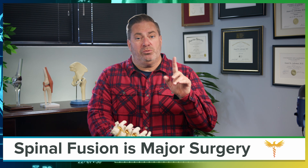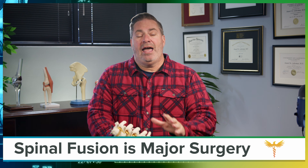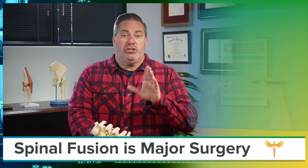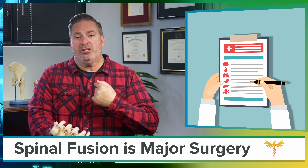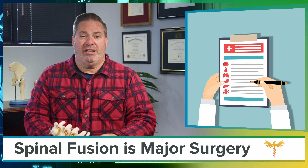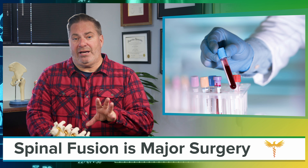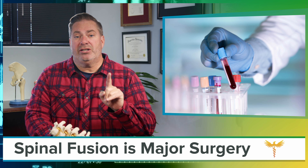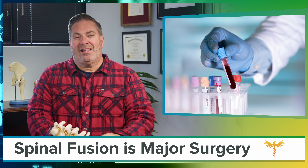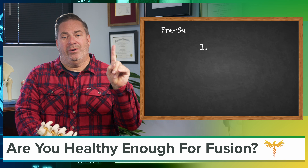Your surgeon will want to make sure that you're healthy enough to undergo anesthesia and recover from this very taxing procedure. To do that, your surgeon needs to verify that your heart, lungs, kidney, and blood clotting are all healthy enough for anesthesia as well as surgery. In addition, if you happen to be diabetic, special testing and tight control of your glucose are needed around the time of surgery. Let's unpack each one of these one by one, starting with your heart.